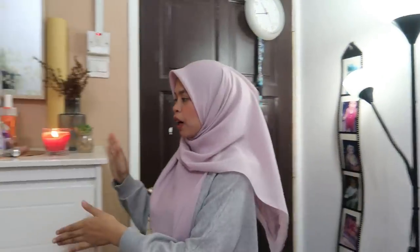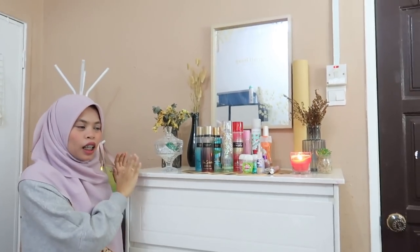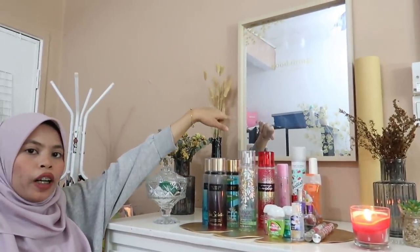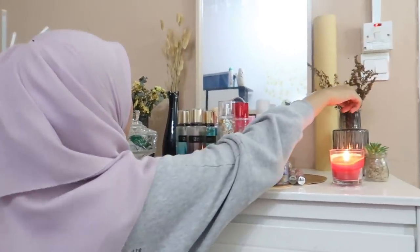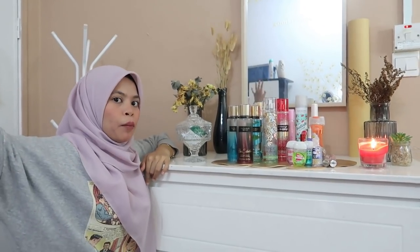Move to this part. Ramai yang tanya dari mana beli laci ni. Laci ni korang boleh cari dekat Ikea. Kalau tak nak mahal, korang boleh cari dekat kedai perabot biasa - banyak yang buat design ni yang murah. Dekat atas ni ada kaisun punya frame. Dekat sini pula ada dry flower - Lali beli dekat Shopee. Semua dry flower ni Lali letak dekat sini sebab tak nak serabutkan tema bilik.